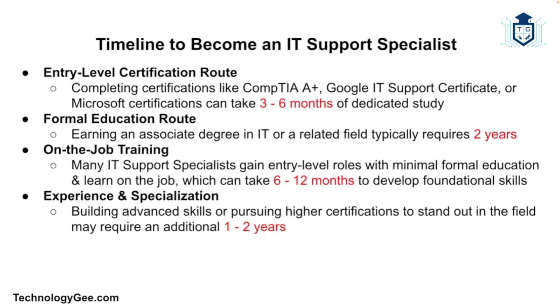On average, it takes about six months to two years to become an IT support specialist depending on your chosen path and prior experience. The entry-level certification route — completing certifications like CompTIA A+, Google IT Support Certificate, or a Microsoft certification — can take three to six months of dedicated study. Earning an associate degree in IT or a related field typically takes about two years. Many specialists gain entry-level roles with minimal formal education through on-the-job training in six to twelve months. Building advanced skills or pursuing higher certifications may require an additional one to two years.